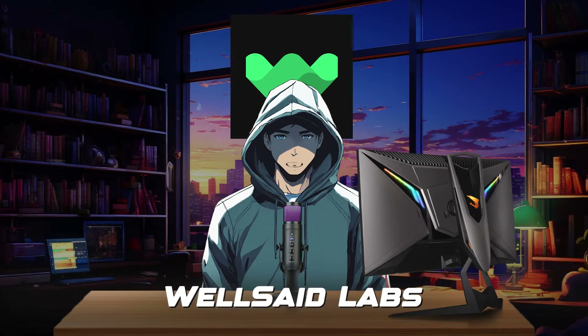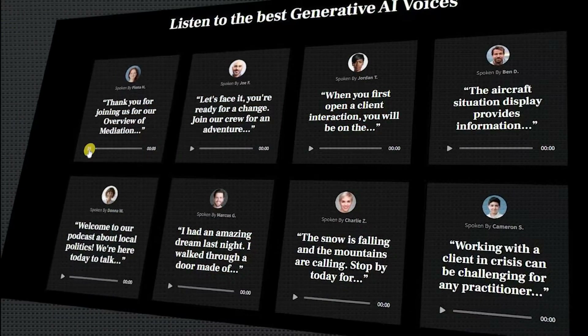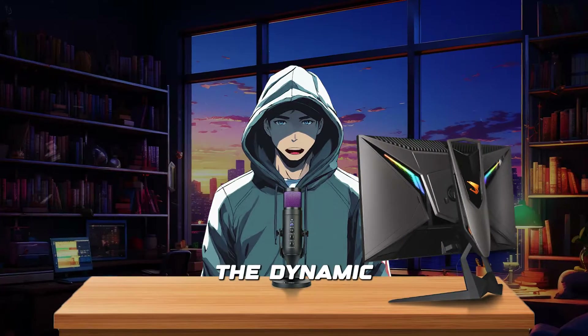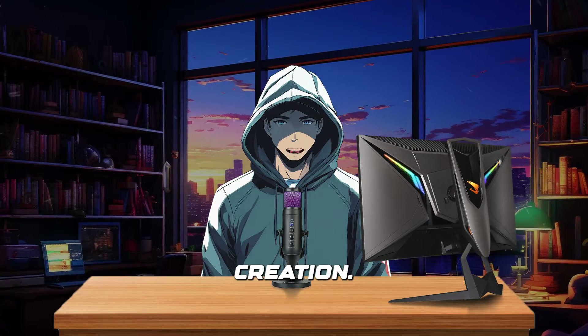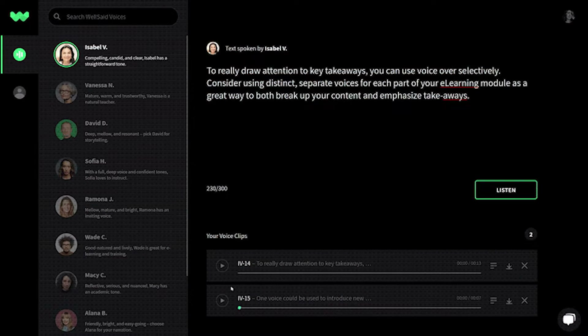Number 4 is Well Said Labs. Well Said Labs offers voice cloning, 50 text-to-speech AI voices, and a phonetic library, so its AI voiceovers are impeccable. Recognizing the dynamic nature of content creation, the platform empowers creators with real-time editing and retake capability.